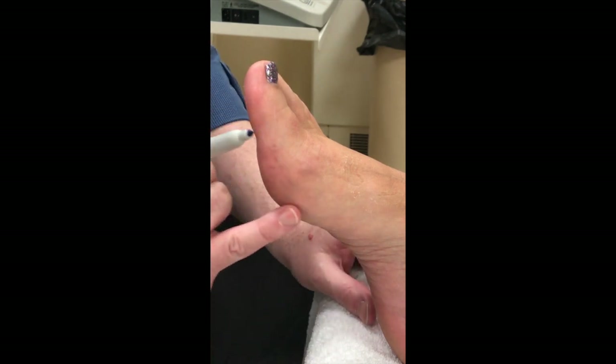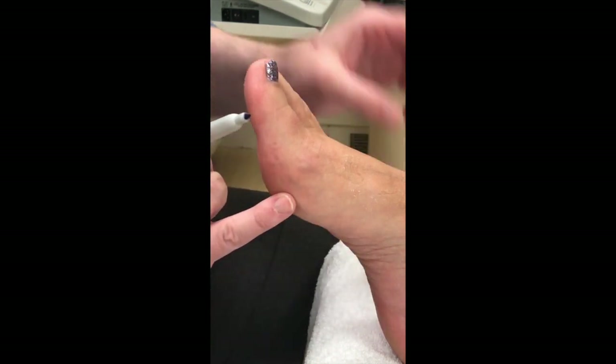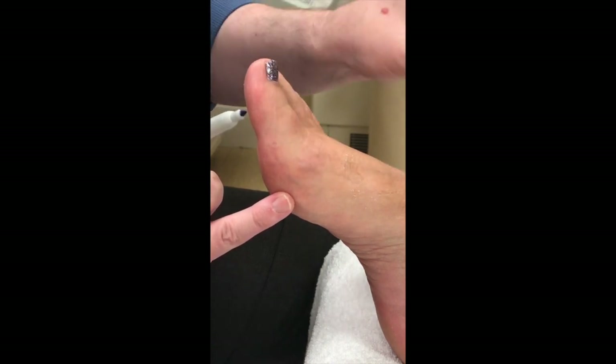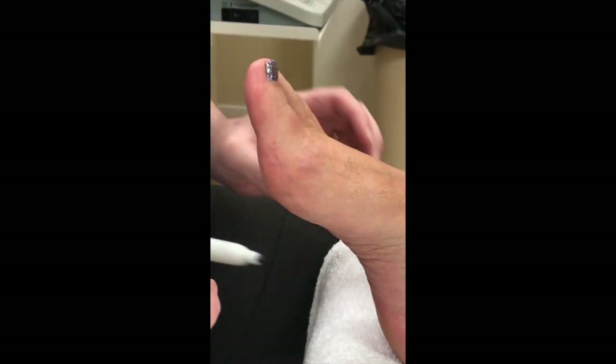You've got a very slight bunion deformity going on. You know you've had other nerve pains in the past, so you know that you can have trauma to a nerve and that causes some issues.